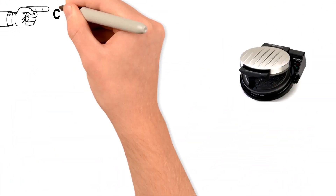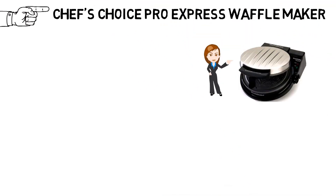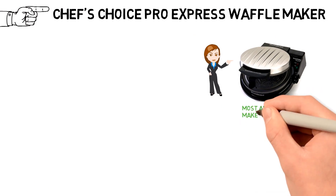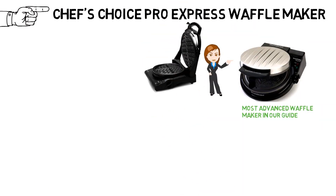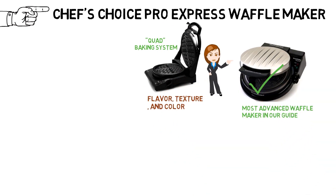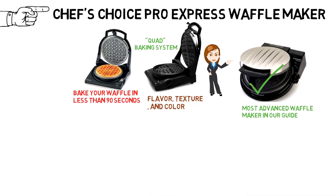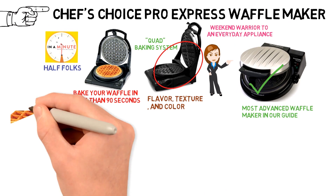For our last pick we have the best waffle maker for busy people, which goes to the Chef's Choice Pro Express Waffle Maker. It is the most advanced waffle maker in our guide, full of patented technology like the Quad Baking System that lets you customize the flavor, texture, and color of your round Belgian waffle. But the big selling point is that it will bake your waffles in less than 90 seconds — a minute and a half — transforming this sturdy unit from a weekend warrior to an everyday appliance.